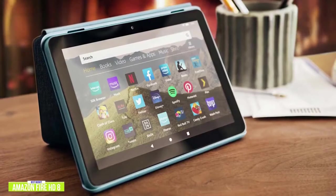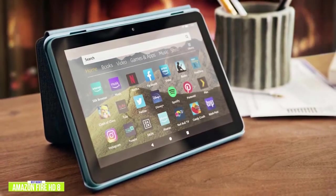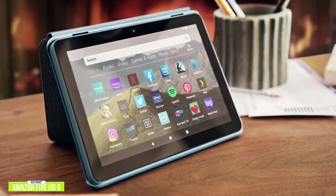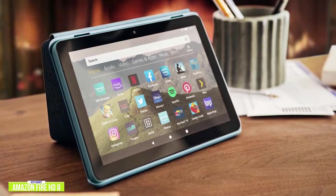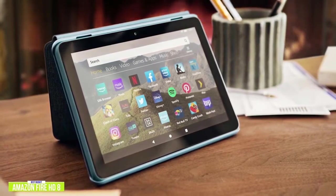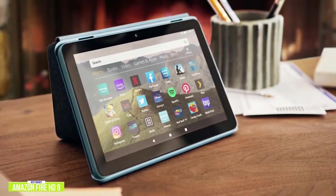Currently priced around $90, the Fire HD 8 is the latest version of Amazon's tablet lineup and runs on Amazon's Fire OS. It's pretty easy to navigate, although Amazon products are featured more prominently, but you can still stream your favorite content from top streaming services like Netflix and Disney+. It comes in four colors and has an 8-inch HD 1280x800 pixel screen.